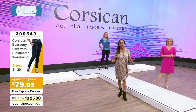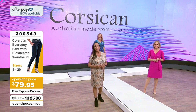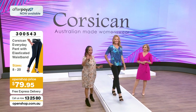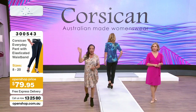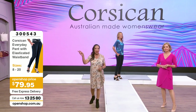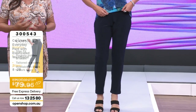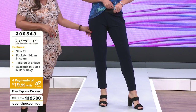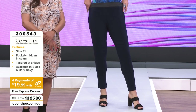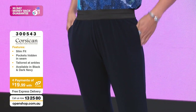Welcome to Corsacombe - we are live here at Open Shop on a Thursday evening. 45 years and Australian made. The pants item number is 300543 at $79.95, and of course you have Afterpay. For the everyday pant with elastic waist - jersey pant, pull-on, slim fit, with pockets hidden in the seam and tailored around the ankle.